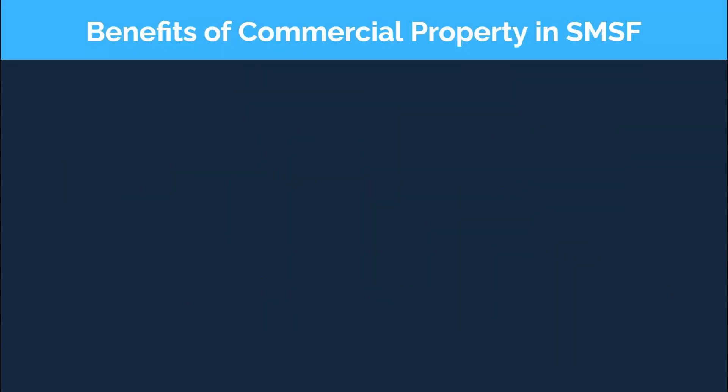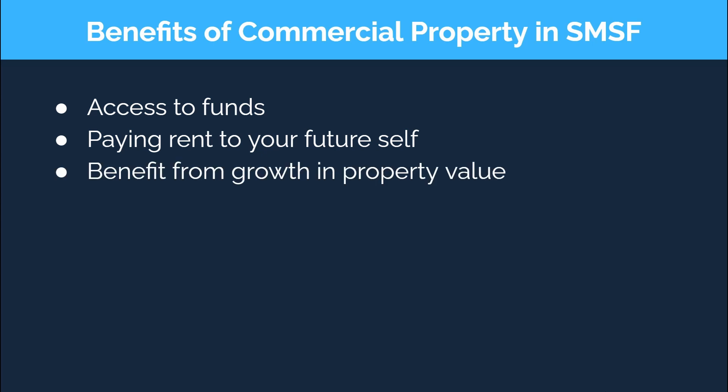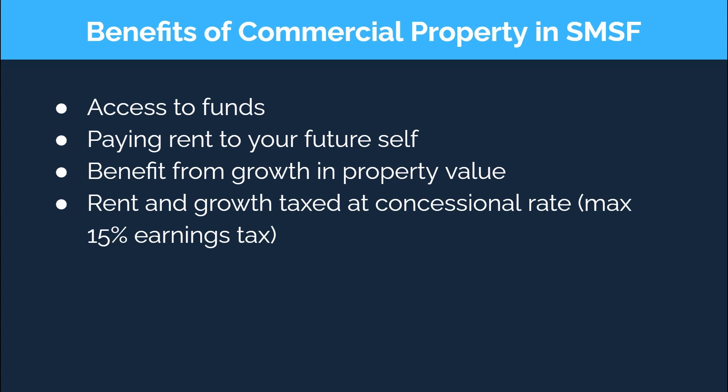So what are the benefits of purchasing business real property within a SMSF? Well, despite not being able to access your super balance or take it out of the superannuation environment, you do have access to the funds to purchase a property that you are essentially paying rent to your future self on. Your future self also benefits from the future growth in the property value, and all of the rent received on the property and growth achieved is taxed at a concessional rate within super. In reality you could do pretty much the same thing in your own name or within your business and not be limited with the restrictions associated with super, but the earnings tax may be higher and you may not have the capital or borrowing capacity available to make such a purchase, so this is where using funds within your SMSF can be beneficial.